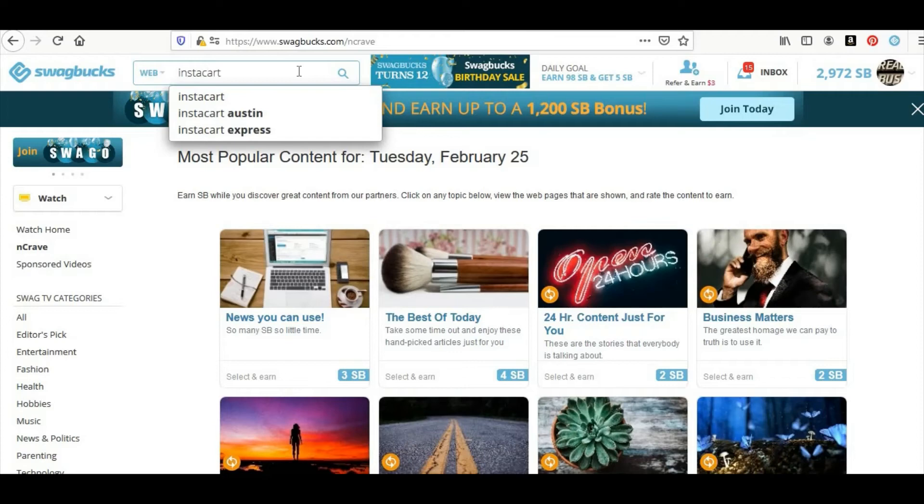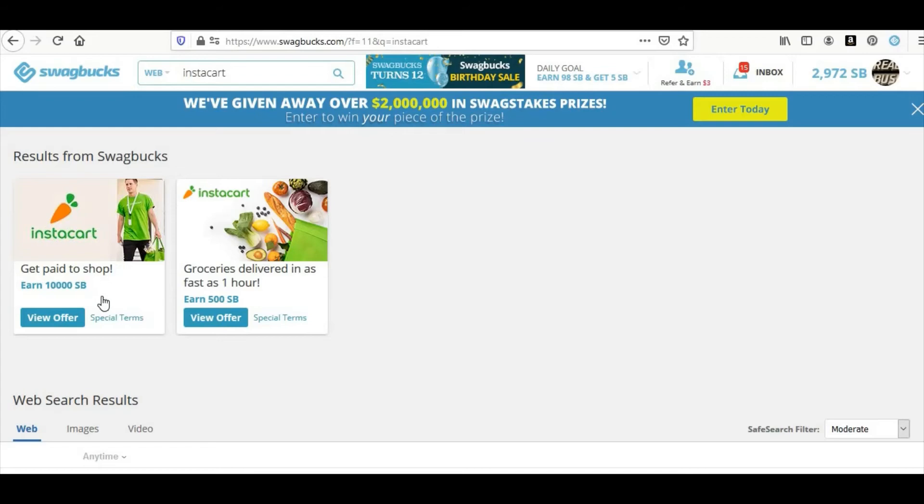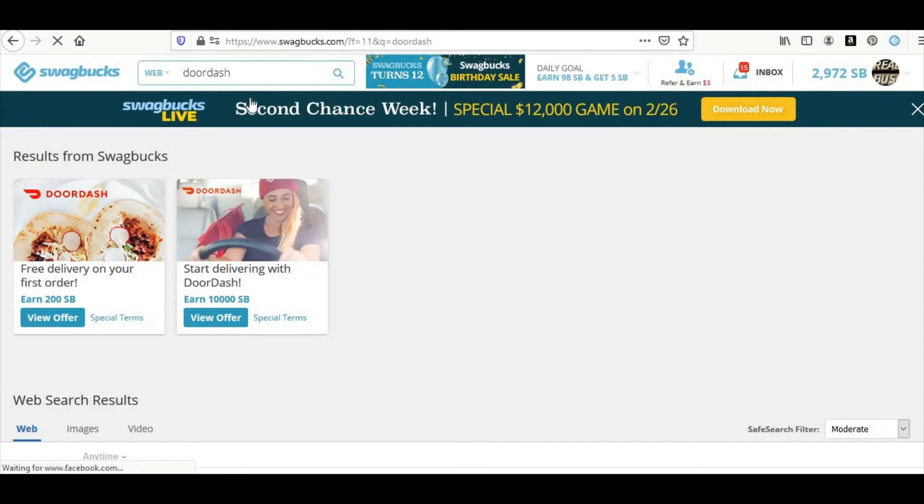Now let's go into Instacart. Instacart is still giving 100 swag bucks — that's $100, or 10,000 swag bucks. It's still $100. All you have to do with Instacart is sign up, register yourself and your vehicle to deliver groceries for Instacart customers. Once you make your first Instacart delivery, you're going to get paid from Instacart and Swagbucks is going to give you $100. The same thing with DoorDash — DoorDash is still $100. You register yourself and your car with DoorDash, and once you complete your first DoorDash delivery, DoorDash pays you and you make another $100 with Swagbucks. So that's $200 from Swagbucks, plus you got paid from both apps.